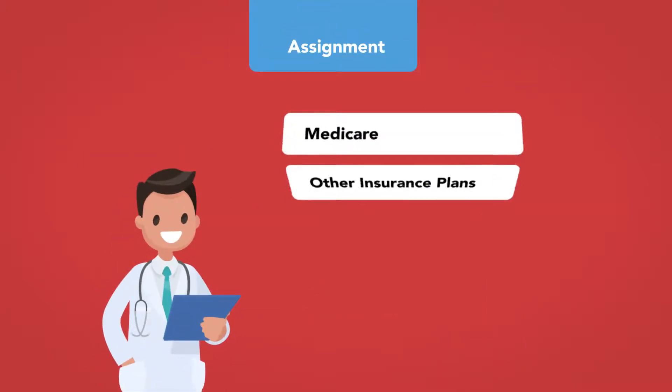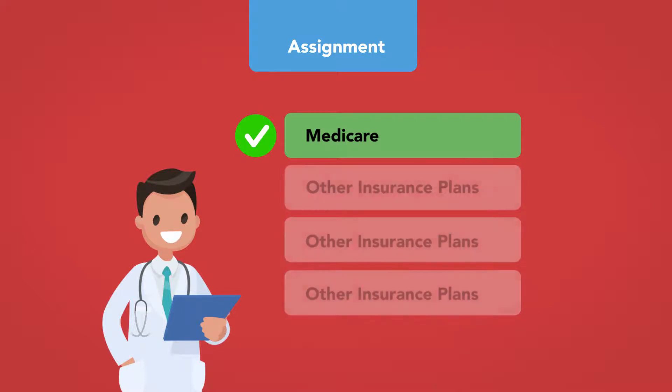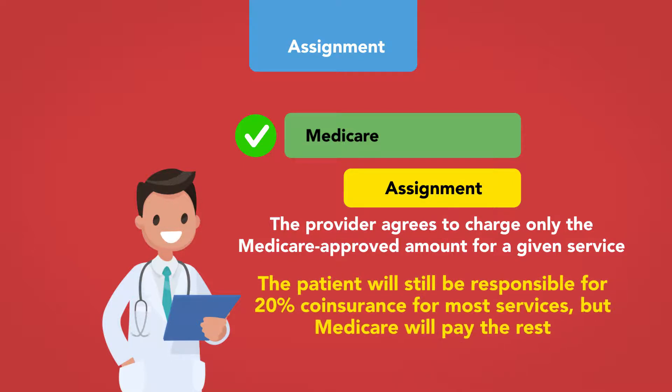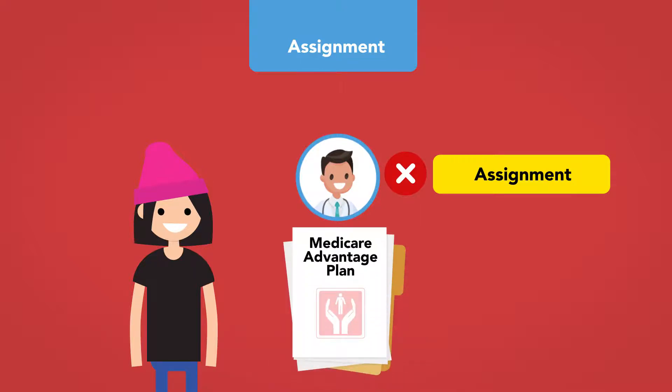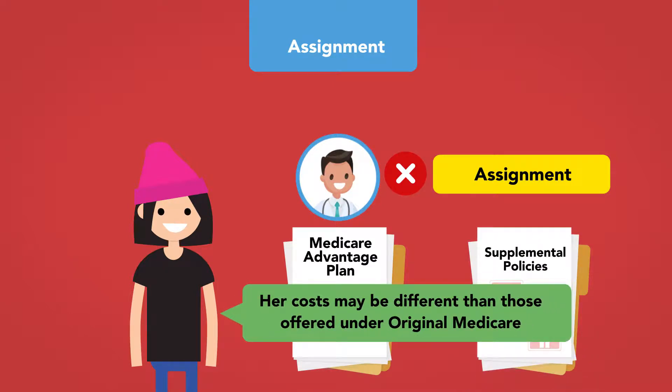Physicians and other healthcare providers can choose whether to participate in Medicare, just as they can choose whether to participate in other types of insurance plans. Providers who do accept Medicare can choose whether to accept assignment, meaning the provider agrees to charge only the Medicare-approved amount for a given service. The patient will still be responsible for 20% co-insurance for most services, but Medicare will pay the rest. If a patient sees a provider who does not accept assignment, or has enrolled in a Medicare Advantage plan or other supplemental insurance plan, her costs may be different than those under Original Medicare.